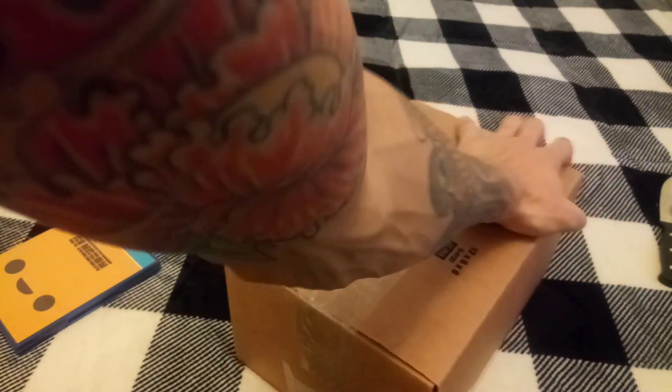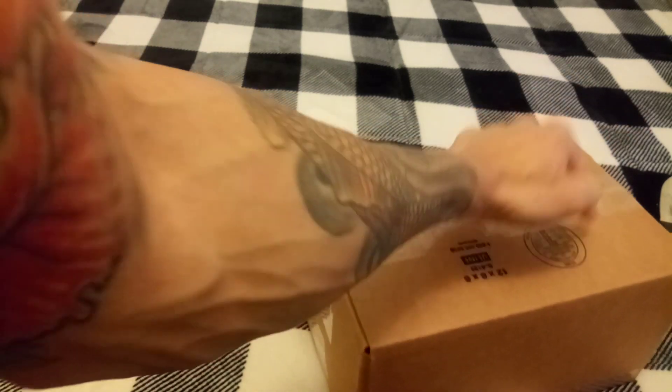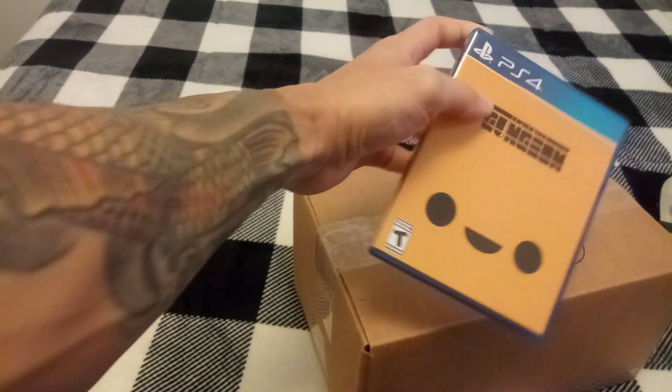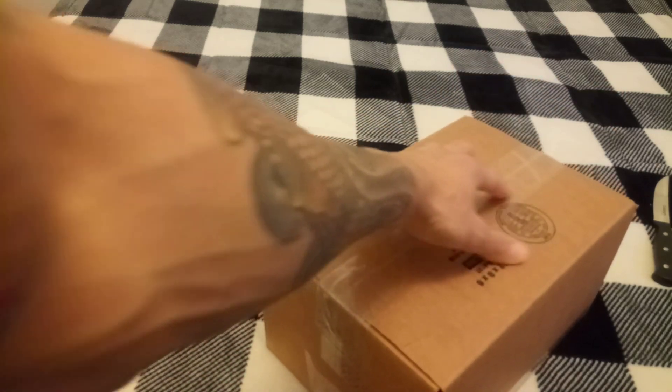Hey, what's up guys, welcome back to my channel. Today I want to bring you my very first purchase from eBay — this is the first item I've ever bought off eBay. This box should be the collector's edition box for Enter the Gungeon. This is a Special Reserve game, really cool, and I think it was limited to maybe two thousand copies. I saw a cheap price on eBay and got it, so here we go, let's open it up.